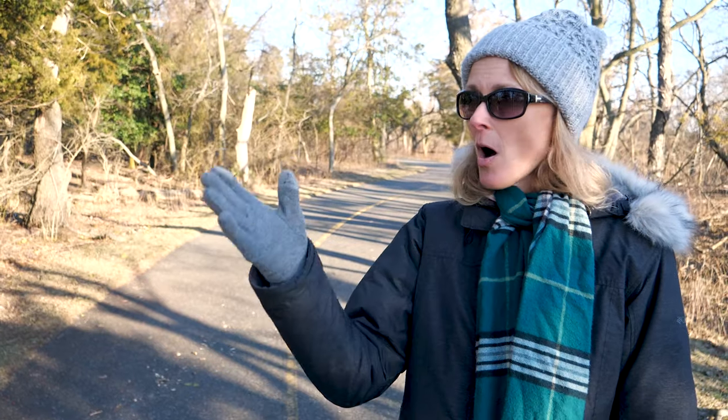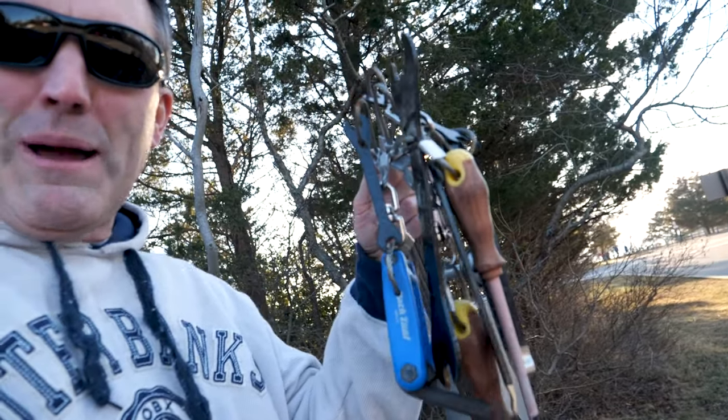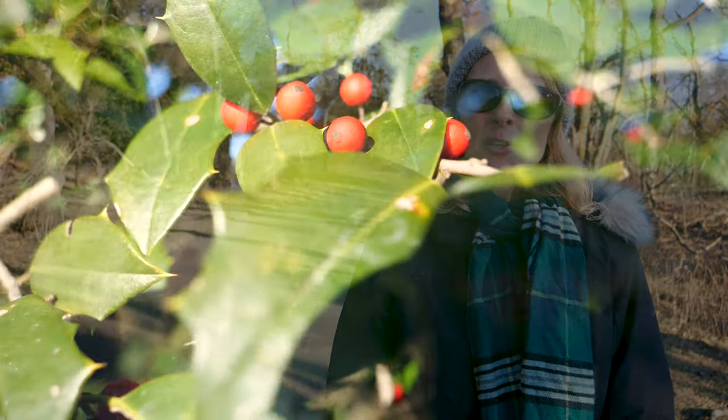Another amazing thing you can do here at Sandy Hook are the bike paths that go all throughout the whole park. Look at this variety of tools — if the bike breaks down on you there's a little spot right here. A great way to ride around, see some great sights, and get some exercise.